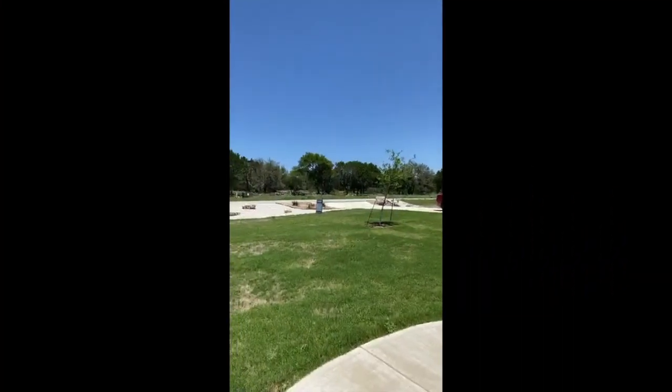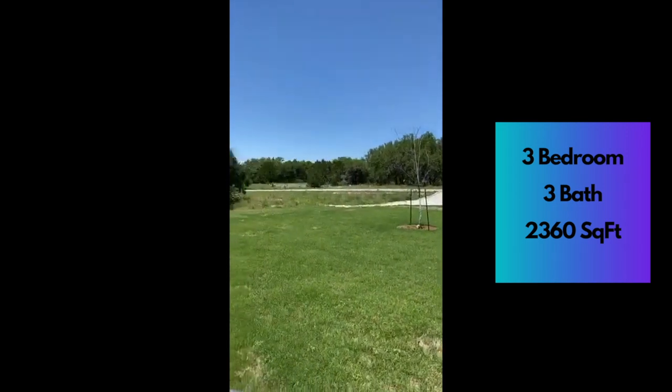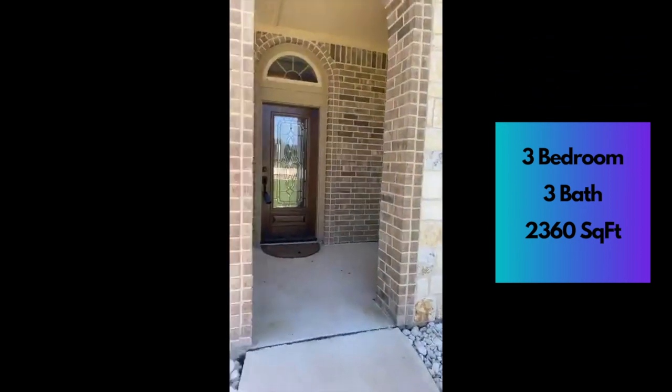The masks are to keep my germs off of their stuff, so let's go in. We are at 1333 Mystic Shores — a three-bedroom, three-bath, 2,360 square-foot home with this great front porch. I really love that.